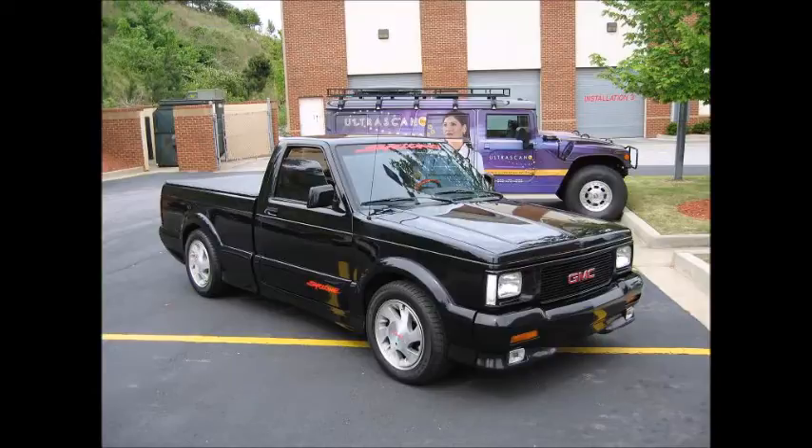Number five: the GMC Cyclone. What's not to love about this truck? A turbocharged 4.3 that made 280 horsepower, and being so small and all-wheel drive, it was properly quick — reaching zero to 60 in 5.3 seconds and running the quarter in just over 14. In '91, if you wanted a fast Chevy vehicle but needed something with a bed, your best bet was the Cyclone. And if you prefer SUVs, you could always go for the Typhoon, which was just as powerful.